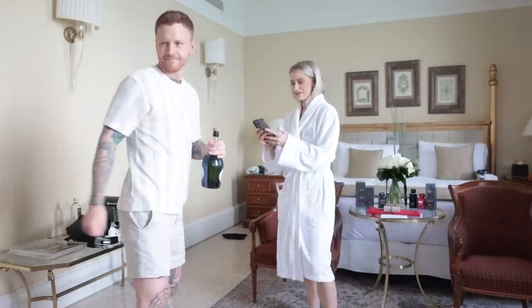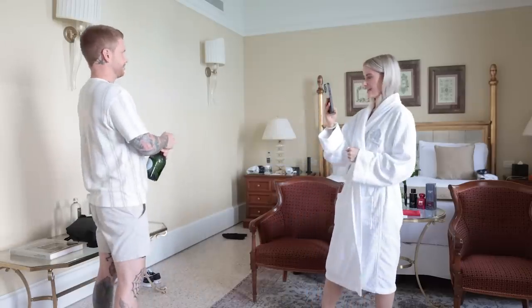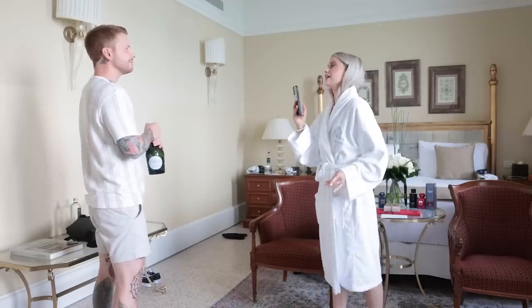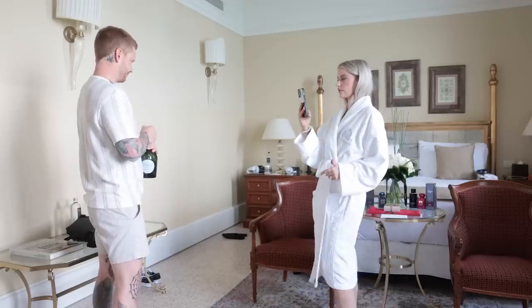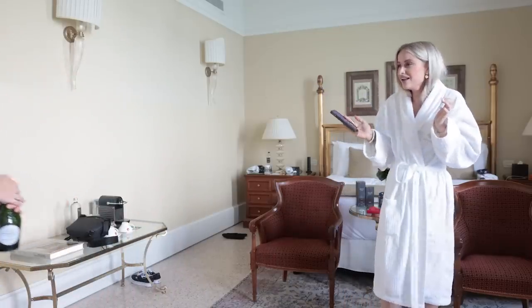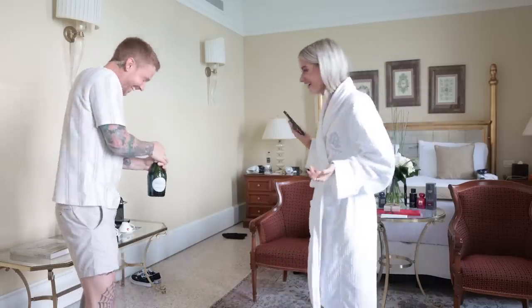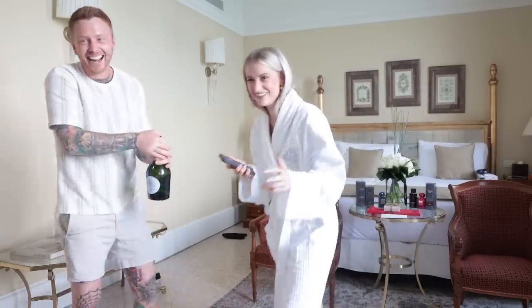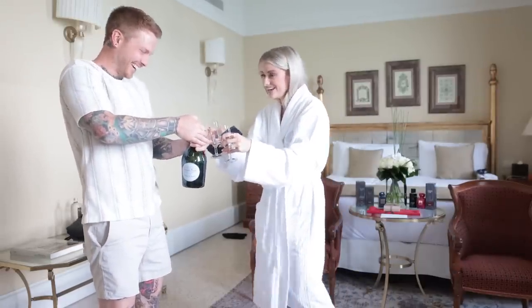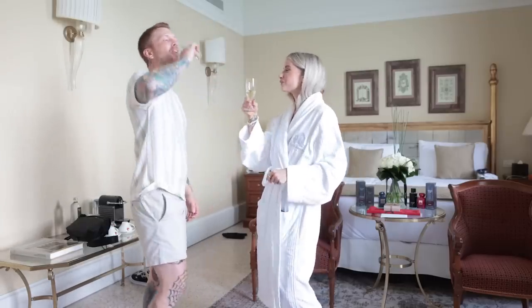Anniversary champagne - I'd like to get this on stories too. Cheers! Three years.